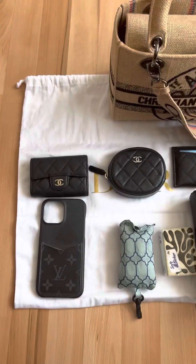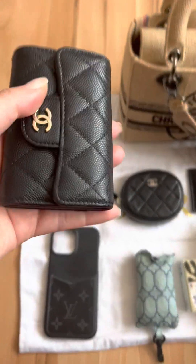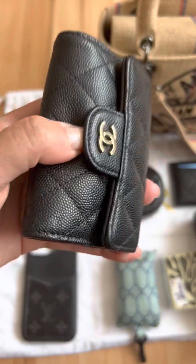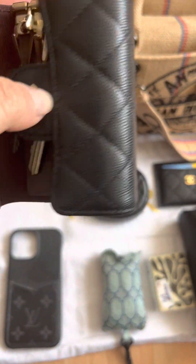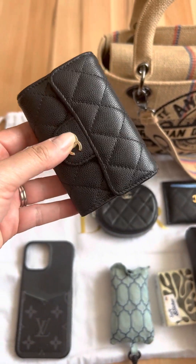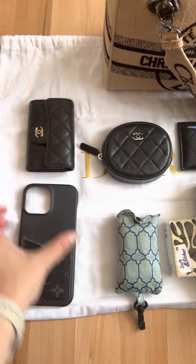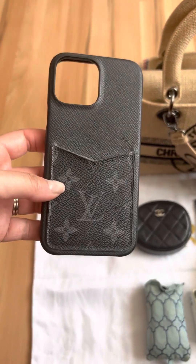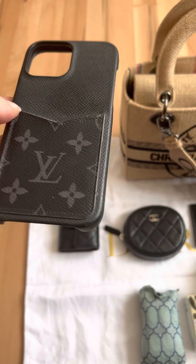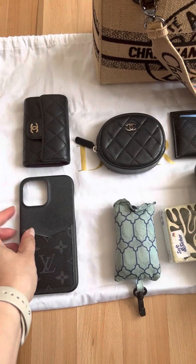As you can see, I have the following items that fit perfectly in the bag. This is the Chanel key folder and I have been using this since April 2021 non-stop. Then I have my iPhone 13 Pro Max — this is its bumper case. I am currently filming on my phone but it's here for size reference.